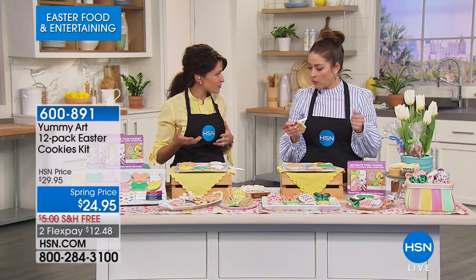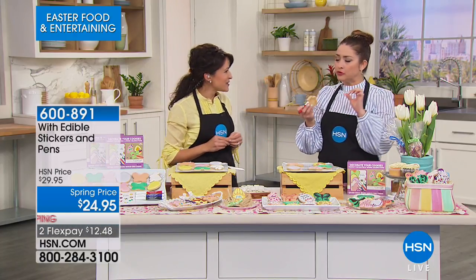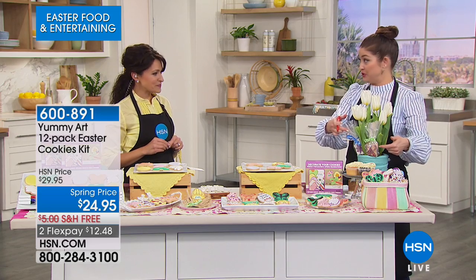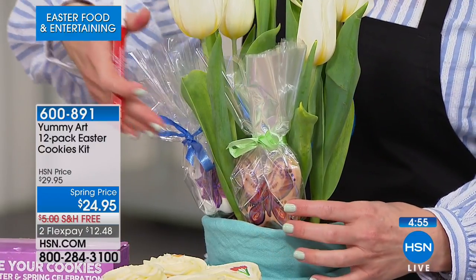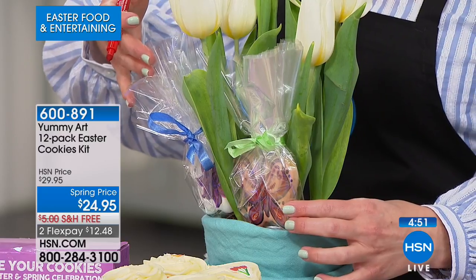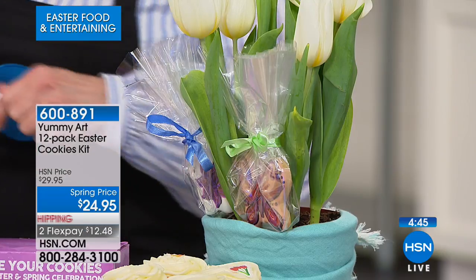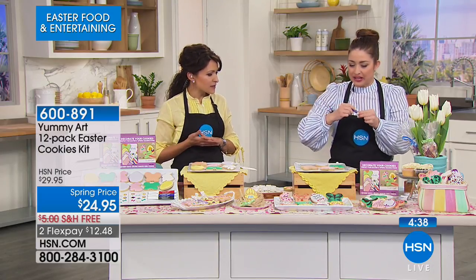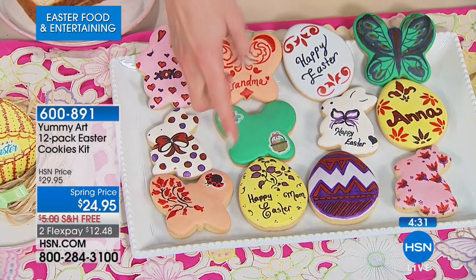Once they finish decorating, the ones they don't devour get packed up and gifted to a mom, dad, grandmother — it's just such a lovely thing to share. These are truly gourmet. When you think about it, there are actual services that'll do this kind of cookie arrangement for a lot of money. With this kit, you can design all the cookies yourself. Imagine your dinner party with guest names on each cookie, wrapped in cellophane and ribbon — you have a custom little gift for each guest.